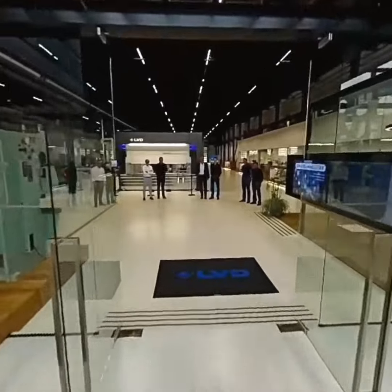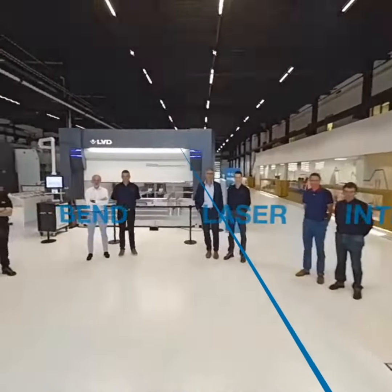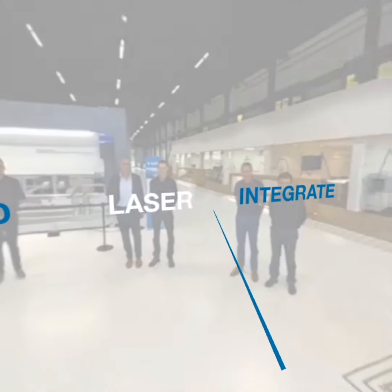Upon entering the Experience Center, the product managers and the machine demonstrators were waiting for me. What team did you think I chose first?